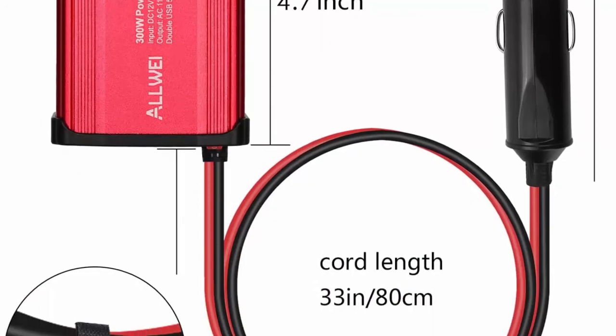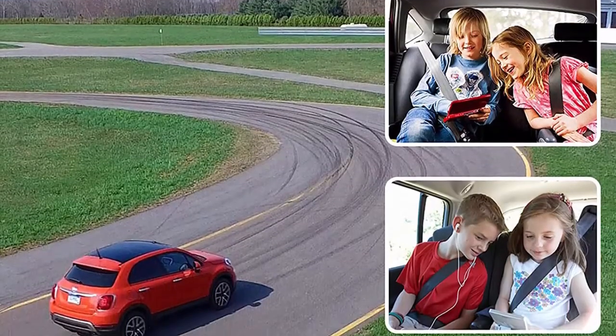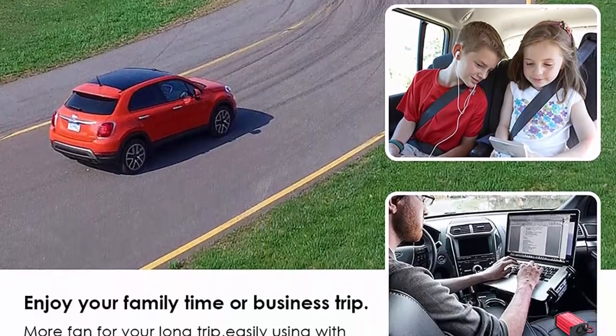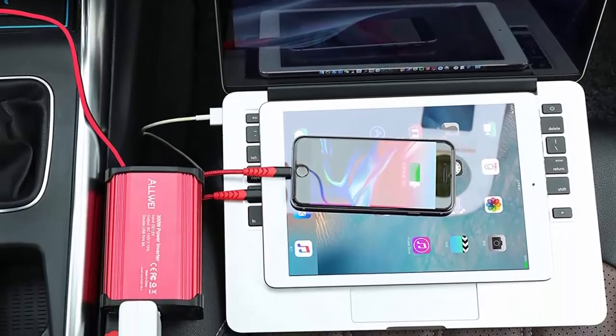The 4.8A dual USB ports can automatically detect your devices to deliver optimal charging speed, great for your Kindles, iPhones, iPads, tablets, MP3 players, cameras, and other mobile devices.